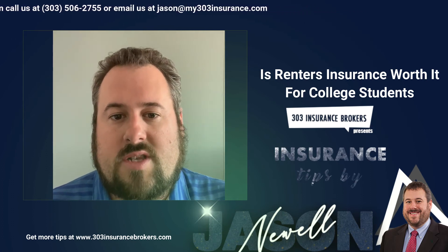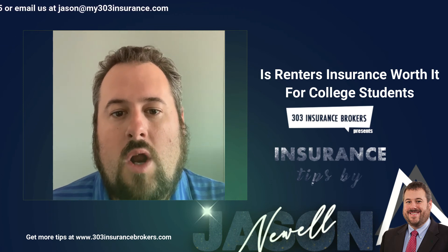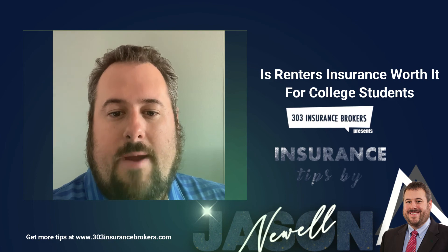So if you know any college students who don't have a renter's policy, it's not too late — we can still get them signed up for one. Reach out to me at 303-506-2755 or at jason@my303insurance.com. Have a great day.